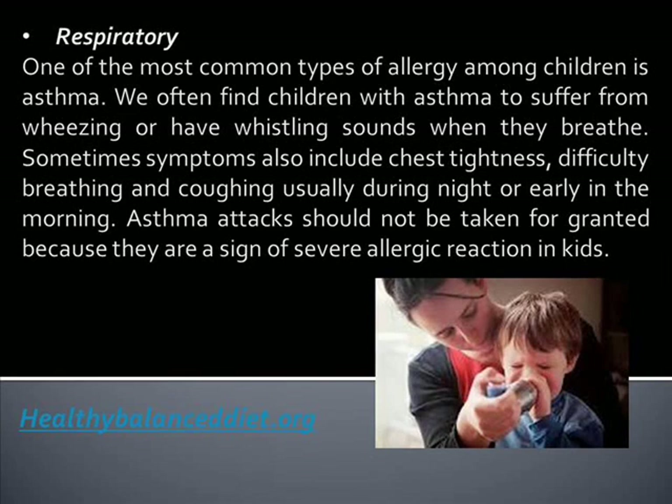Respiratory: One of the most common types of allergy among children is asthma. We often find children with asthma suffering from wheezing or having whistling sounds when they breathe. Sometimes, symptoms also include chest tightness, difficulty breathing, and coughing, usually during the night or early in the morning. Asthma attacks should not be taken for granted because they are a sign of severe allergic reaction in kids.